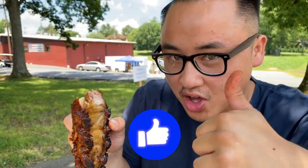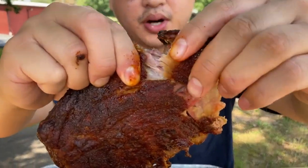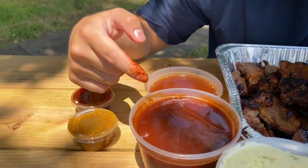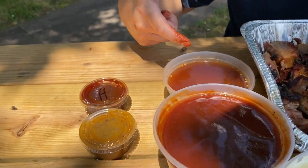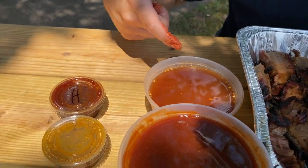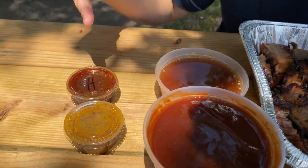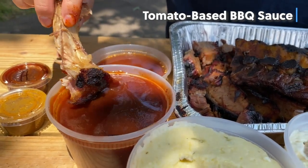Also comment down below if you're a membrane-on-the-ribs person or if you like it off. I'm just gonna pull apart this rib and dip it in their sauces. So here we have the tomato-based barbecue sauce, we have Carolina vinegar-based sauce, we have a hot mustard, and then we also have a hot barbecue sauce. I'm gonna dip it in their classic tomato-based barbecue sauce.